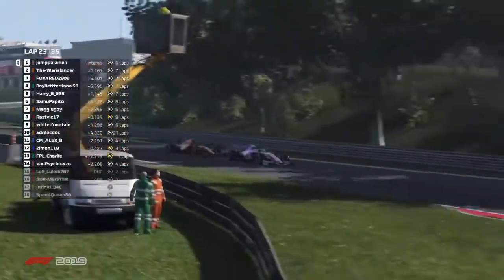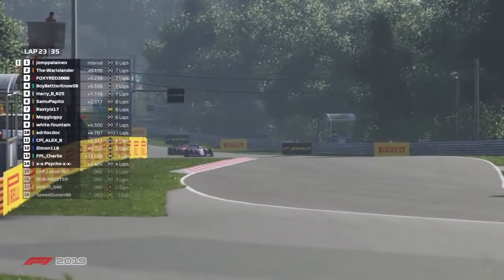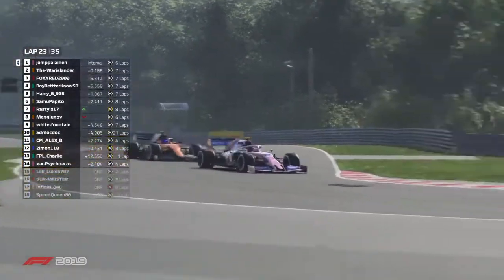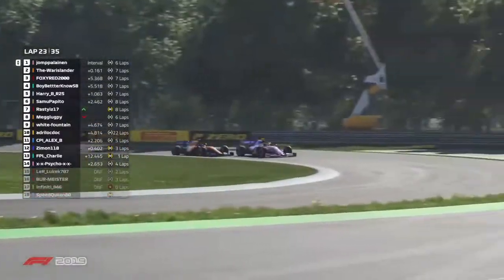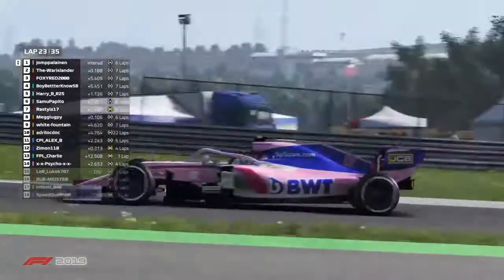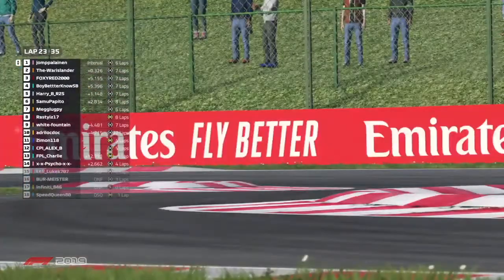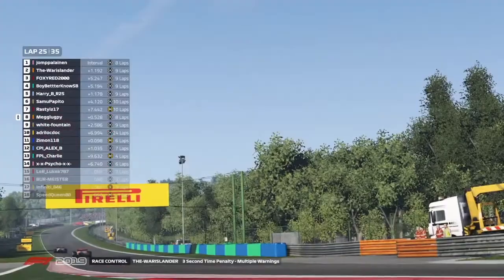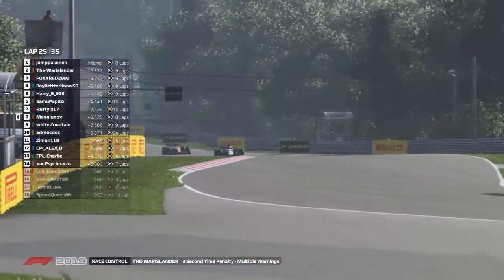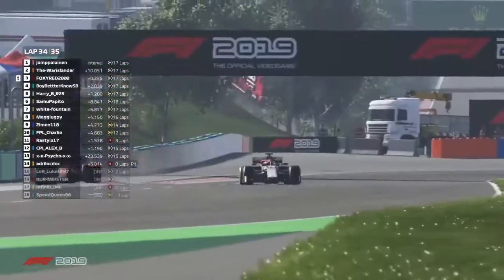And we've missed the change for the lead — I do apologise for that, guys. It's John Polanyin back up into the lead of the race as Brasti and Meg Lugpi also swapped positions. I cannot catch everything that's happening on track. You see Warislander really trying to put his nose where it probably shouldn't belong there, as he's probably frustrated he's missed out on that lead position once again. Warislander picks up three seconds — that could be it, that could be the race. We've got Warislander with front wing damage.